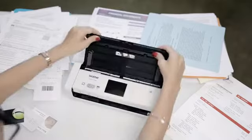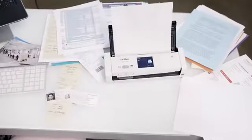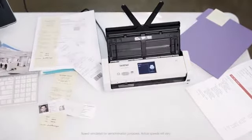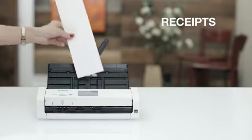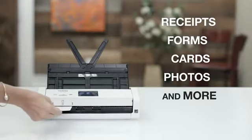That's why I keep the Wireless Compact Desktop Scanner from Brother at my side. It lets me scan single or double-sided color or black and white documents in one pass, and handles virtually everything I throw at it: a variety of paper sizes, receipts, multi-page forms and files, plastic cards, photos, and more.